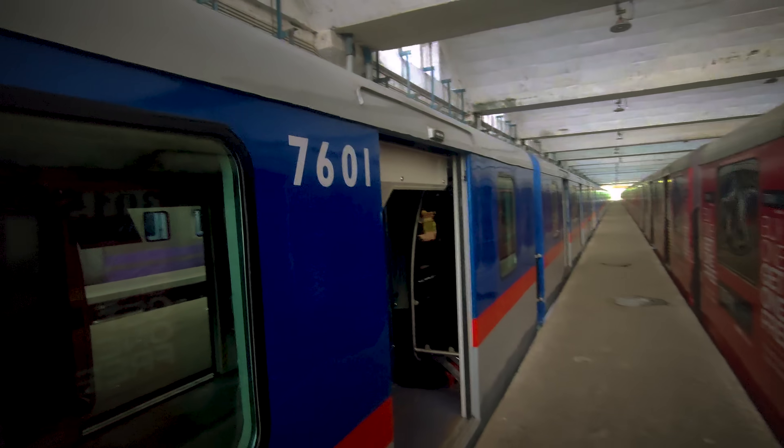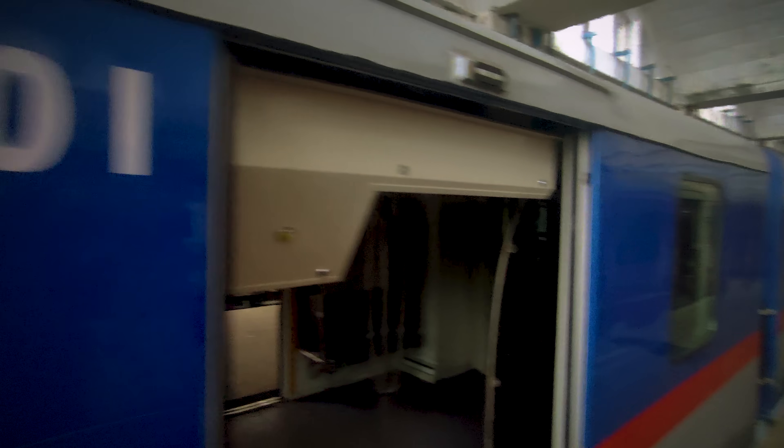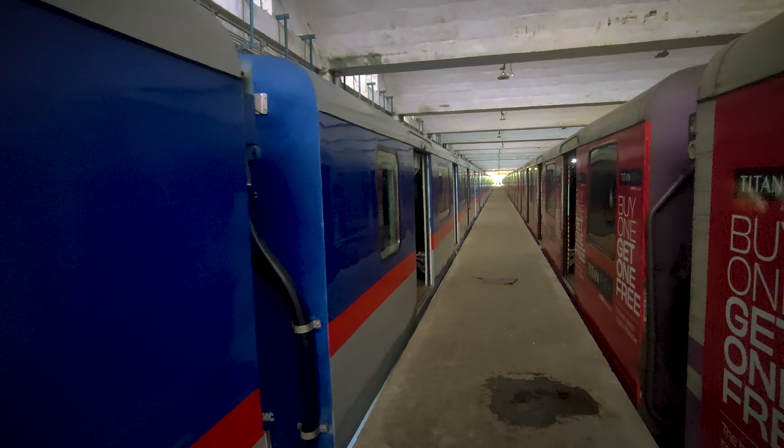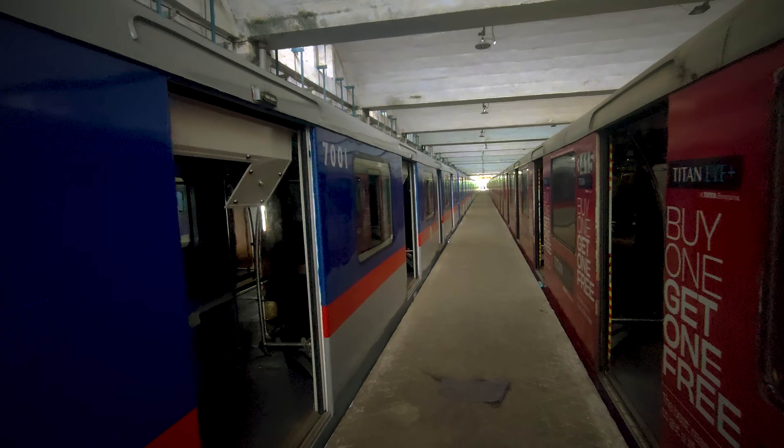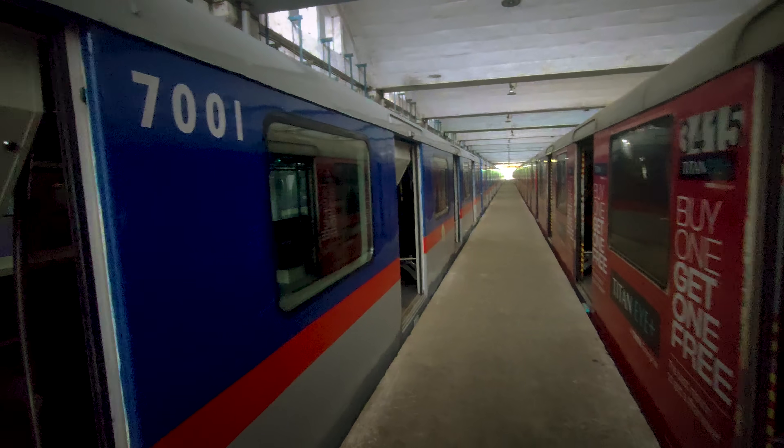While two Zozo rakes are here in Kolkata, ICF has dispatched another new prototype of the 8000 Medha series. A total of 57 Medha rakes are being built at ICF, out of which 37 will be supplied to RVNL for the orange and purple lines.